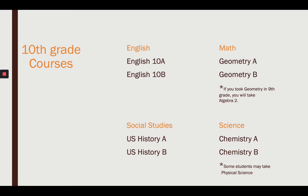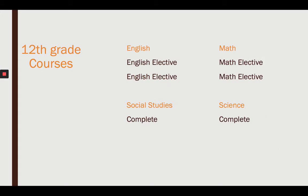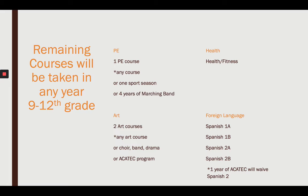Looking forward to 10th grade: English 10, Geometry, U.S. History, and Chemistry. 11th grade: English 11, Algebra 2, Government and Economics, and a science elective of your choice. 12th grade: an English elective, math electives, and social studies and science should be done. The remaining courses you need can be taken in any grade 9 through 12.